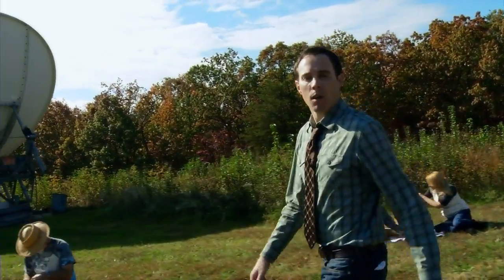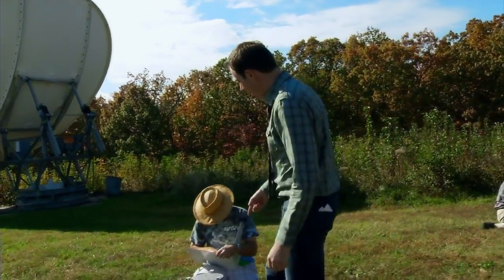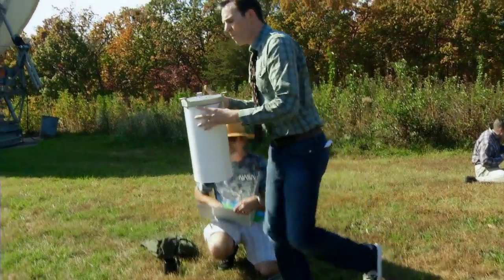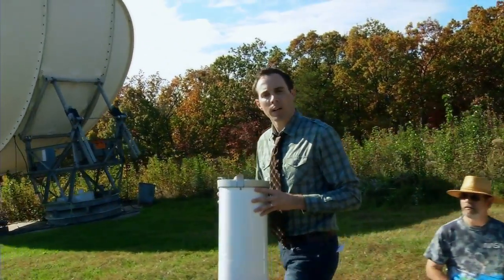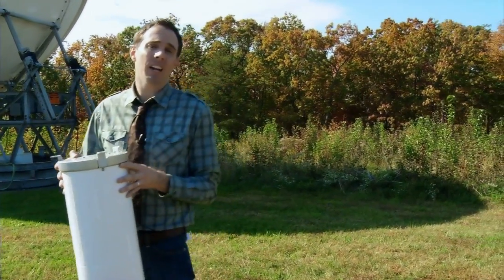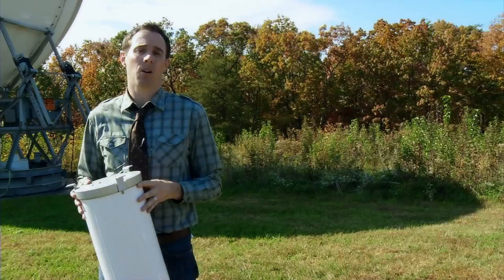So, how do we measure rain? Well, we can set out a rain gauge, like this one, and it measures the amount of rain that falls over time. The problem with this is that it only measures rain in one very small spot. In fact, if you took all of the rain gauges in the world and packed them together, they would fit into two basketball courts.